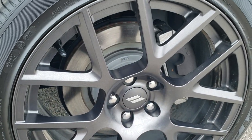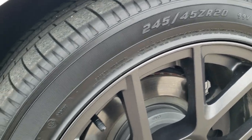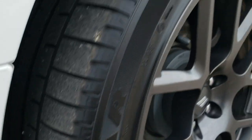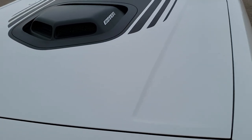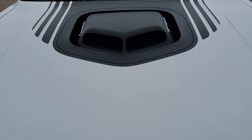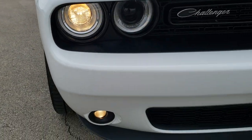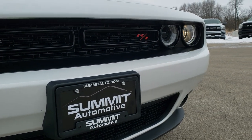It comes with the 20-inch granite crystal painted alloy rims, Goodyear Eagle 245-45R20 tires with about half the tread left on them. Didn't see any dents or dings on that front fender. It does have that shaker hood — it's a true cowl induction with the hood scoop there. Has the LED running lights, projector lamp headlamps, and projector lamp fog lamps.